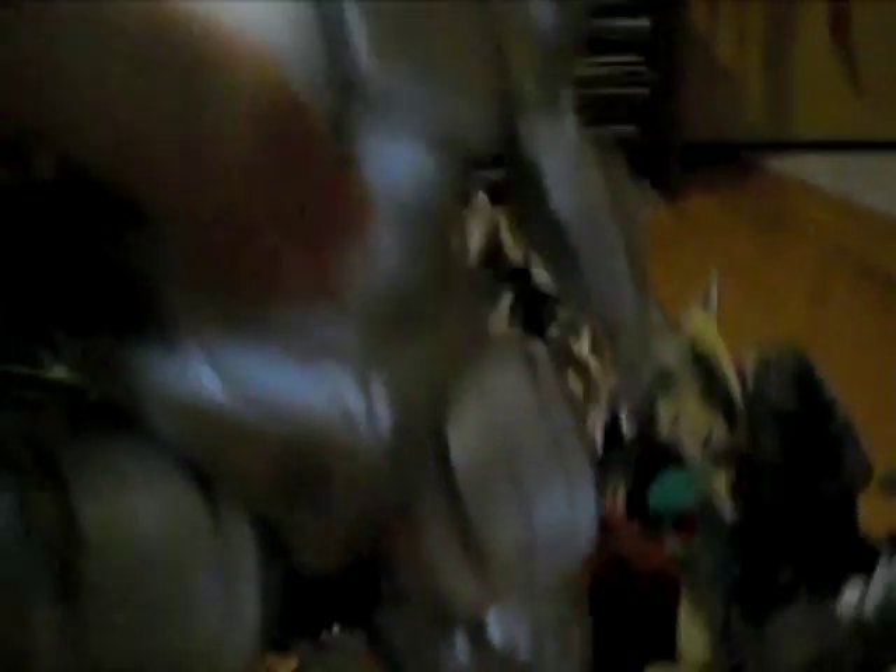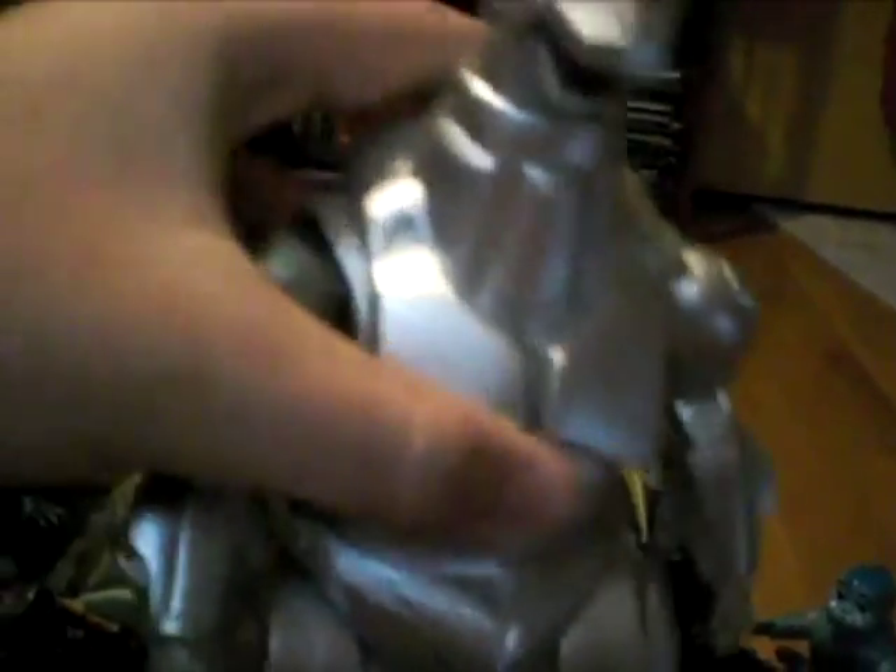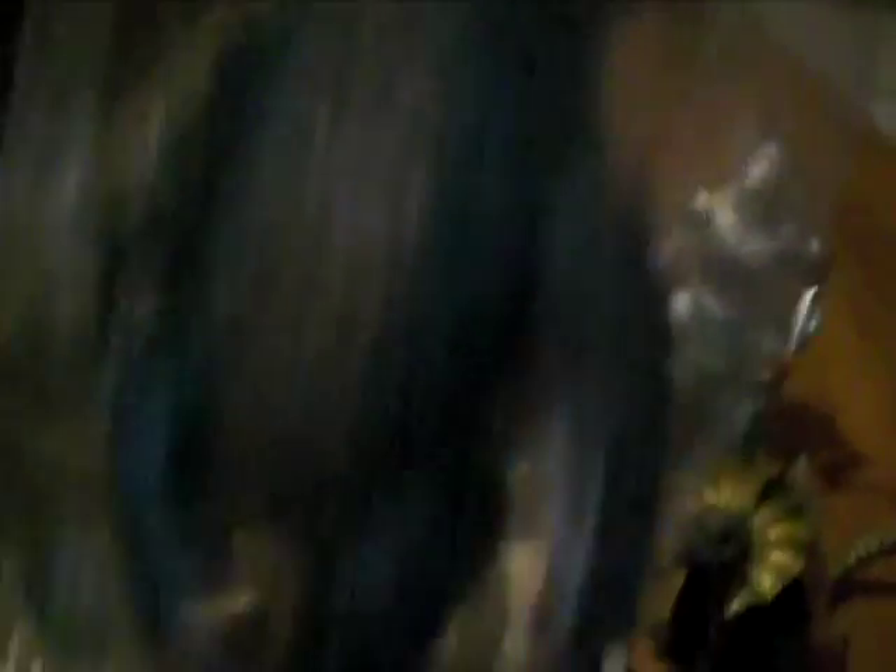My last figures: I got the Godzilla Against Mechagodzilla Kiryu with tag. Next is what I believe is the Trendmasters Mechagodzilla 2. And last up is the M1 Varan, still in the packaging.